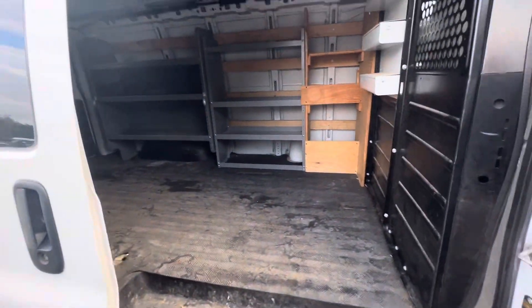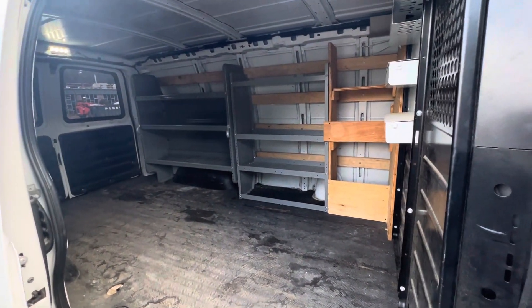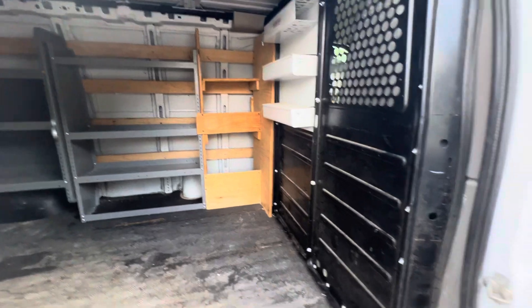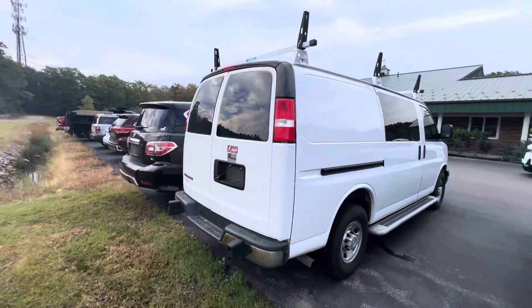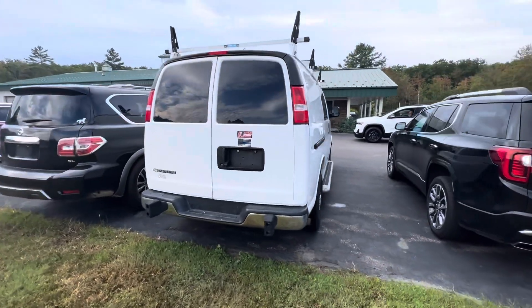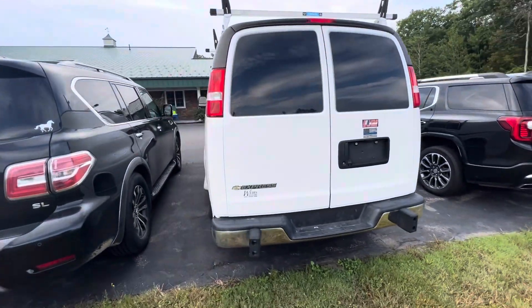It does have the sliding door with the shelving package already and the partition. Let's give you a closer look at the front here. It does have the ladder racks and running boards, ready to go.